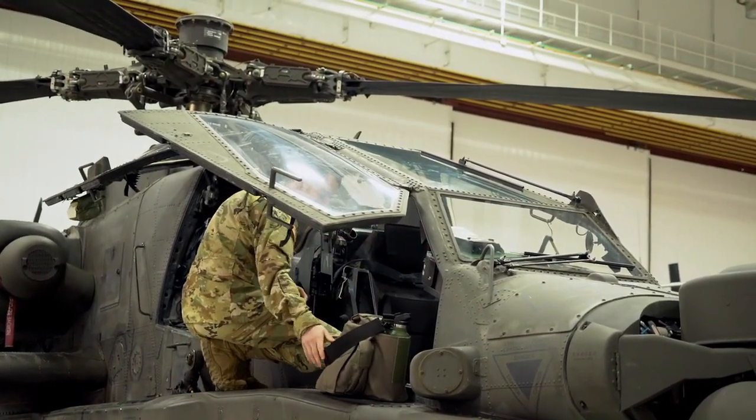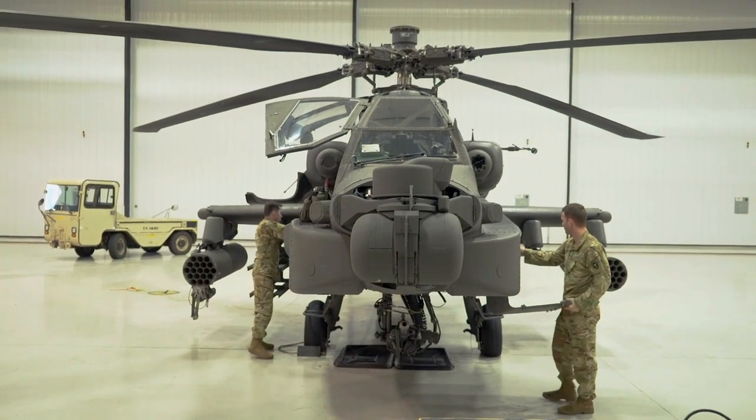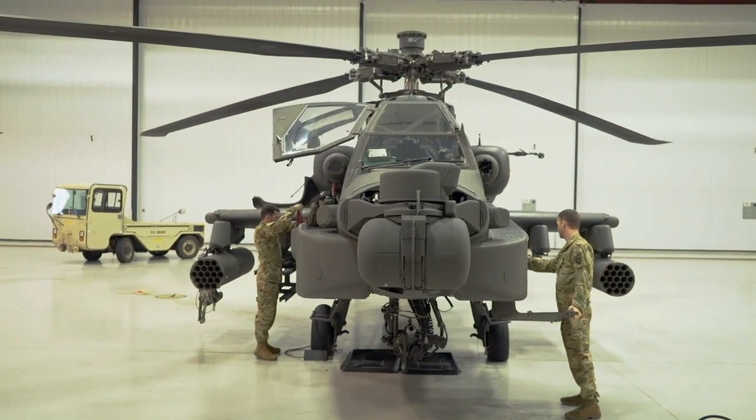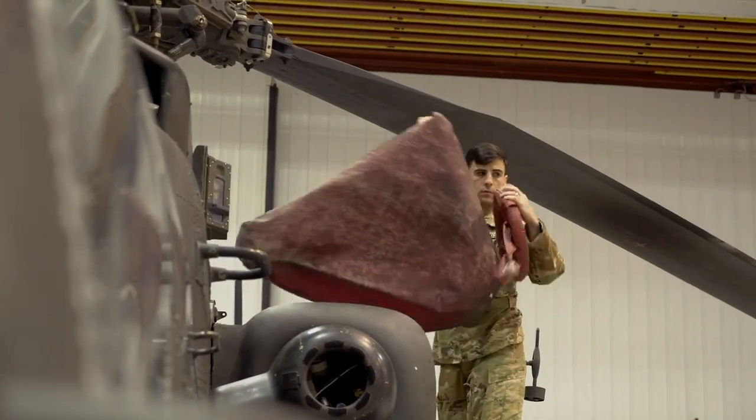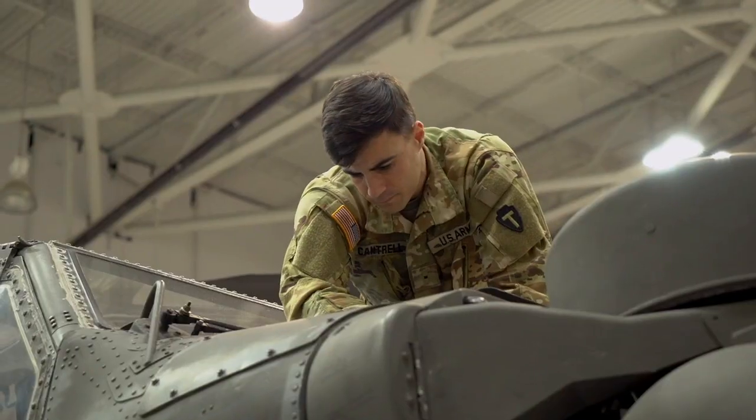Welcome back, loyal viewers! This time we will discuss the legendary fighter that has amazed the military world for years, the Boeing AH-64 Apache. I'll take you through the incredible specs and ruggedness that have kept the Apache a go-to on the modern battlefield.